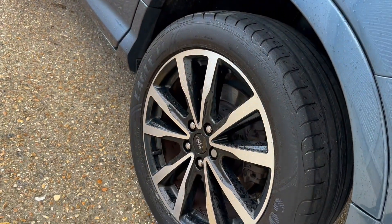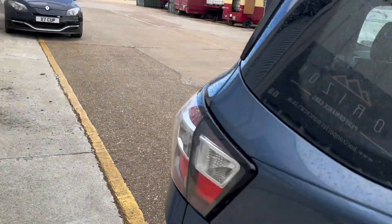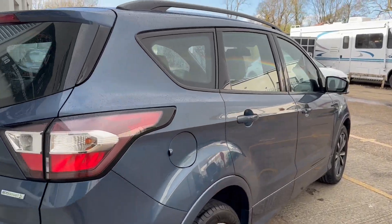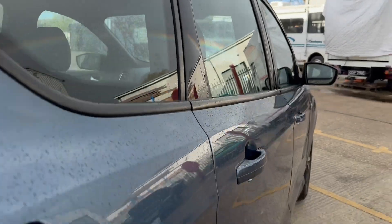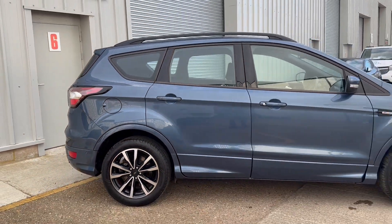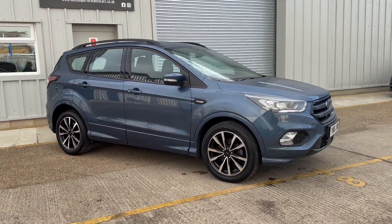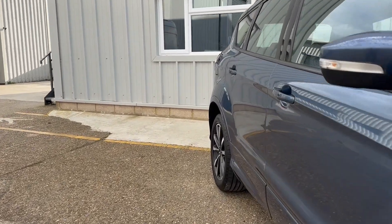An absolutely beautiful example, finished in blue with diamond cut wheels — it really is a lovely colour combination. We bought the car directly from its previous owner who had had it for nearing two years and was the second owner of the vehicle. The condition, as you can see from this video, is absolutely fantastic inside and out. All four alloy wheels are in great condition and so are the tyres. Mechanically it's excellent — it drives superbly, exactly as one of these should, and it has a great spec as well.